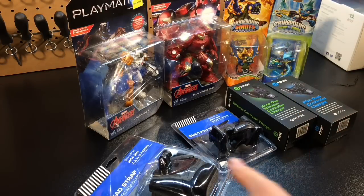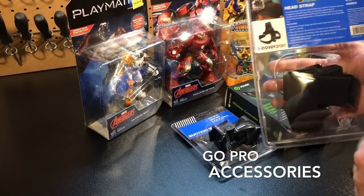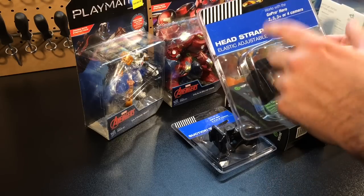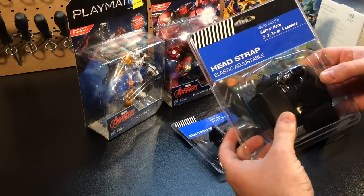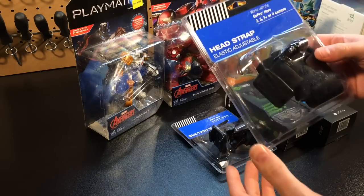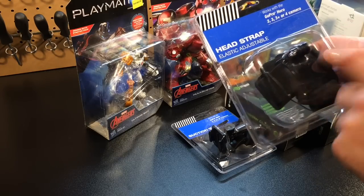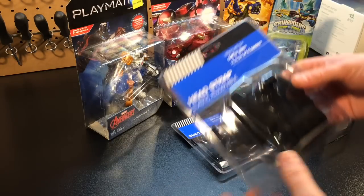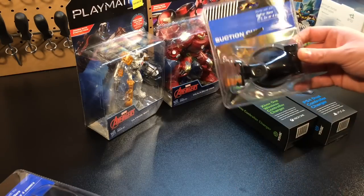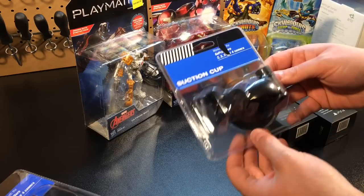First off, if you have a GoPro camera at home you probably need accessories. This particular item is the head strap — it's adjustable, has an elastic strap, and lets you mount your GoPro right over your head. The regular retail price for an actual GoPro head strap is about $20 at Best Buy. This suction cup mount — if bought from Best Buy — is $40. I got it at Five Below for $5.